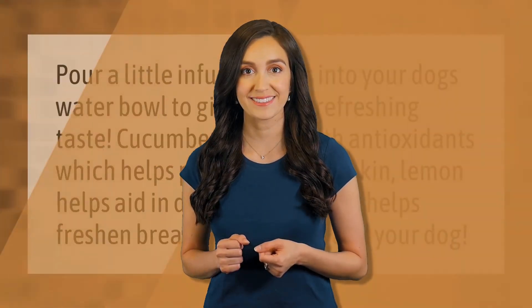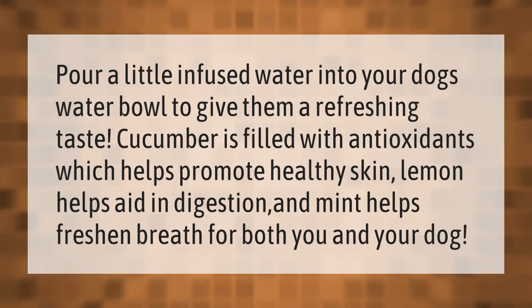Pour a little infused water into your dog's water bowl to give them a refreshing taste. Cucumber is filled with antioxidants, which helps promote healthy skin. Lemon helps aid in digestion, and mint helps freshen breath for both you and your dog.